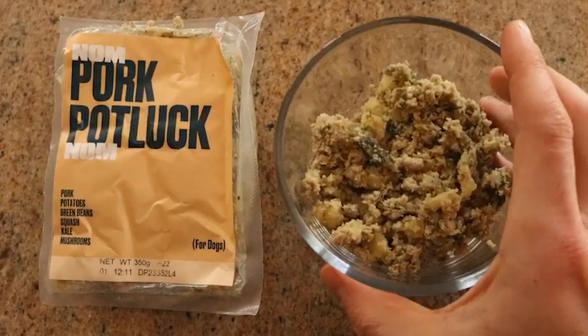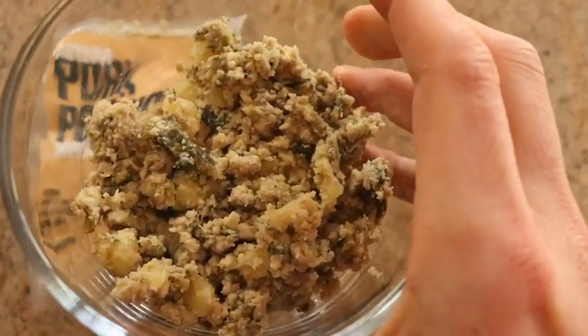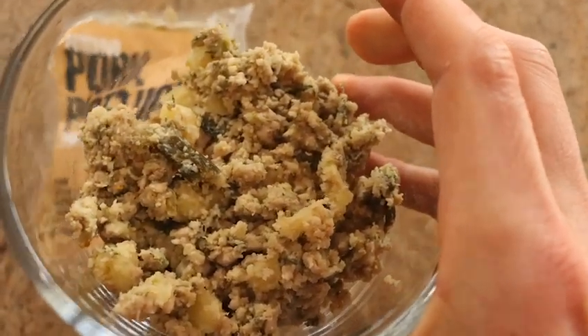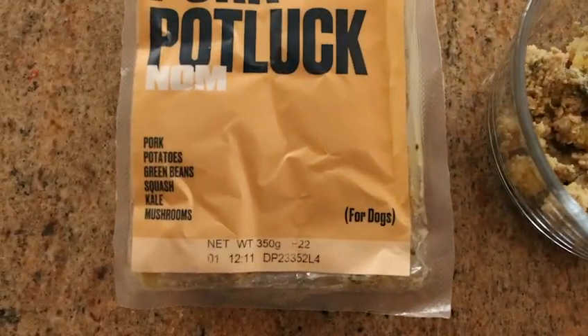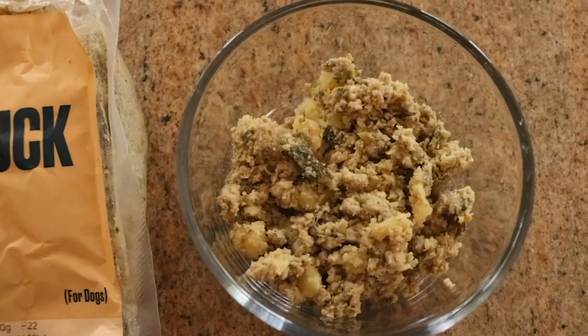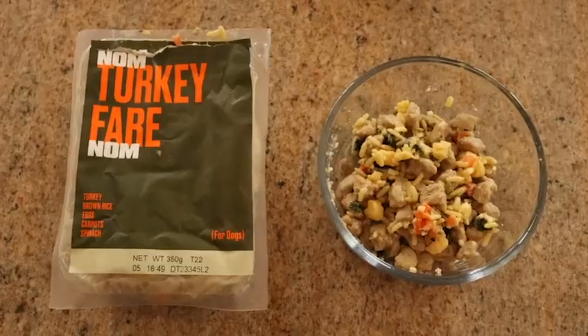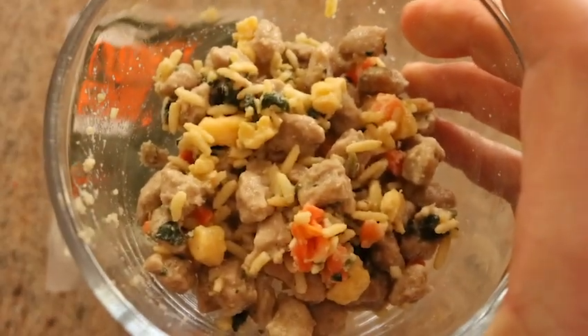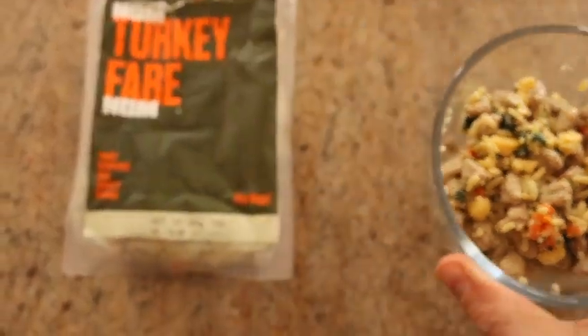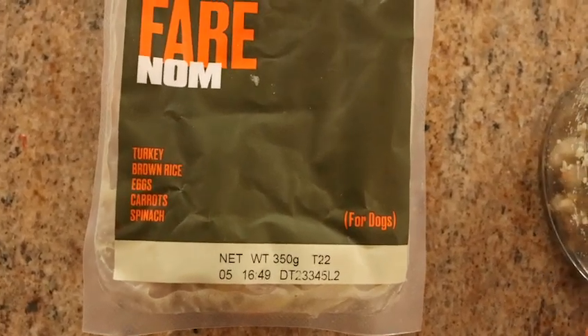They're just whole ingredients, no fillers. This is the pork potluck recipe — really big chunks of pork, green beans, potatoes, and other whole ingredients that are listed right there on the packaging that you can see in the food. This is the turkey fare recipe, made with whole bits of turkey, brown rice, carrots, and other really wholesome ingredients.